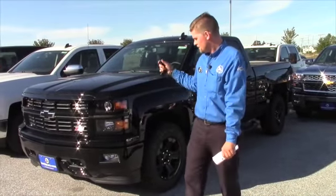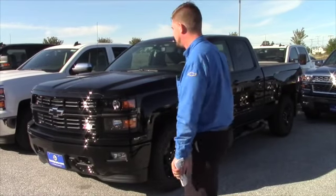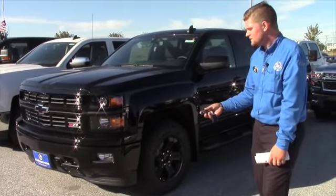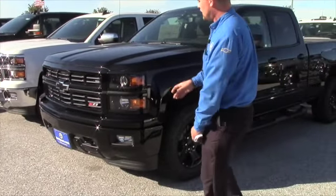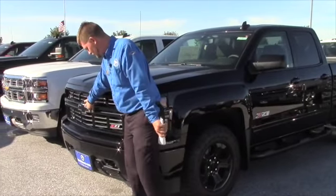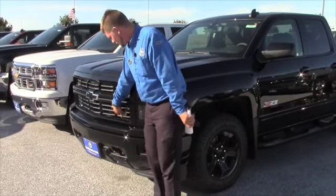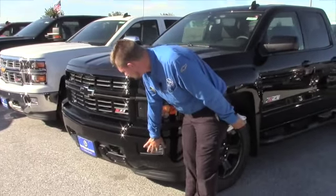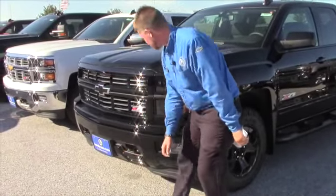This is the Midnight Edition 2015 Chevy Silverado. It does come equipped with keyless entry, remote vehicle start. Basically it's the all blackout edition — you got the blacked out Chevy bow ties, the nice Z71 symbol on the front end here that sticks out really nice, fog lights, and you even have the blacked out tow hooks.